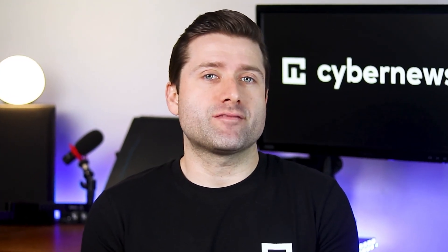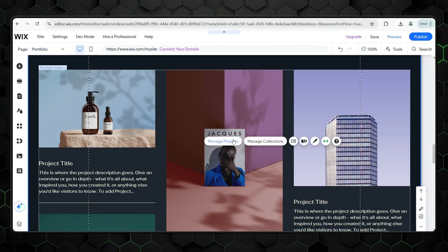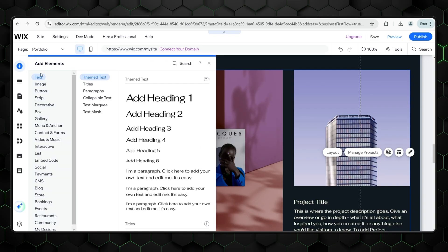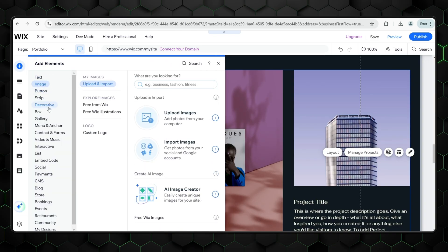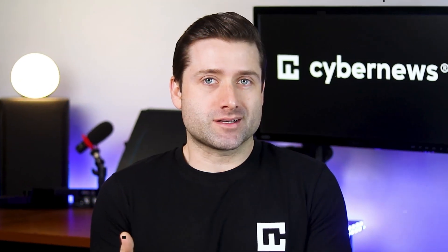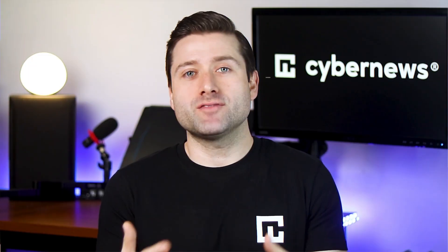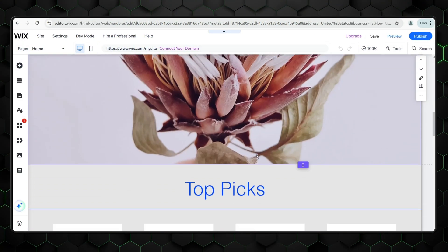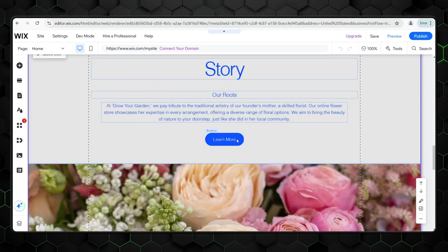Wix AI creates sleek, modern websites that feel anything but cookie-cutter. Whether you're building a personal portfolio or a small business site, the designs look polished and professional. I've spent more time on Wix than on Hostinger, and I have to admit I like the end result just a bit more. With all the customization options, it's easy to get sucked in and lose track of time. Wix ADI's approach to AI website design is both convenient and effective — while it might not completely replace a professional web designer, it gets you impressively close with far less hassle.